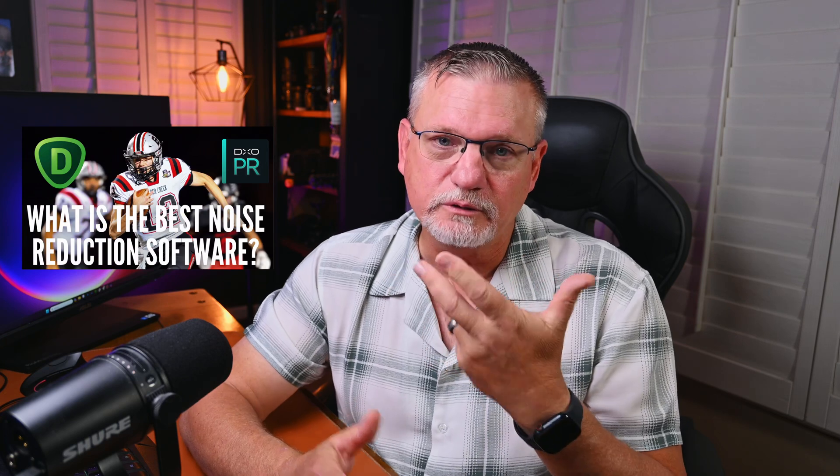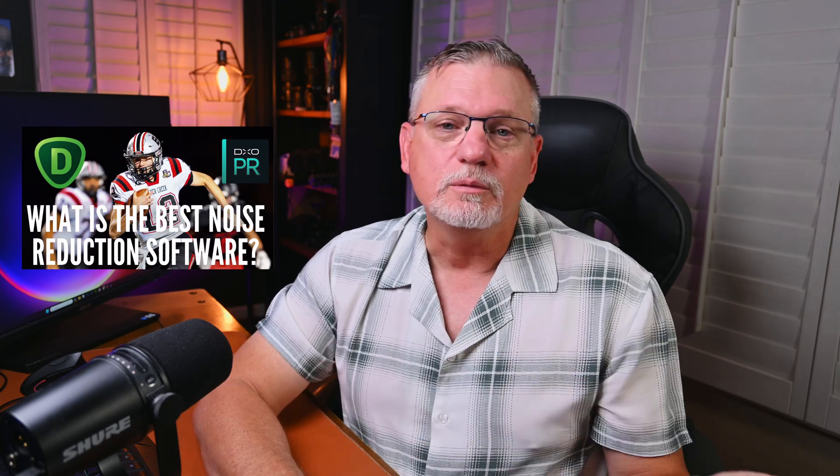For a couple of years now, I've been telling you that my favorite noise reduction software out there is Topaz Denoise AI. I did several different videos where I said it is the best. I've looked at several different products out there, compared and contrasted — Topaz Denoise was my favorite. Unfortunately, I'm in a position now where I can't necessarily do that anymore.